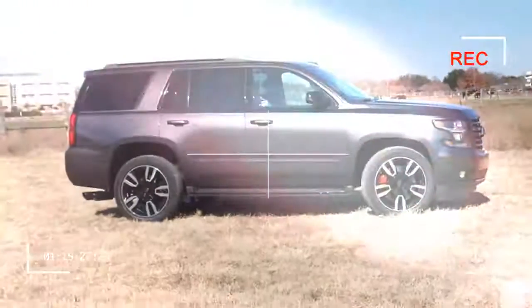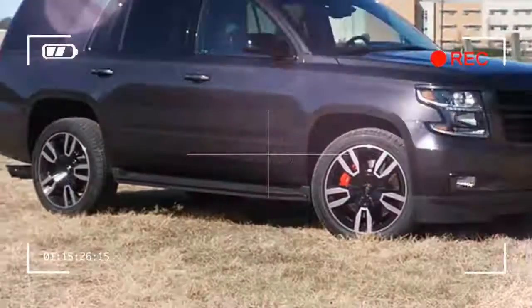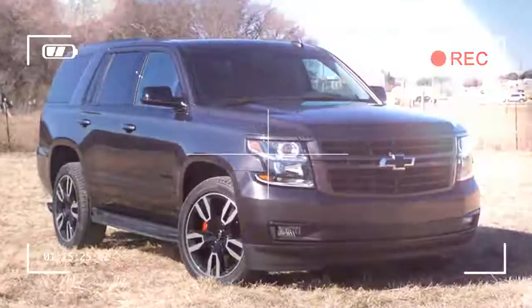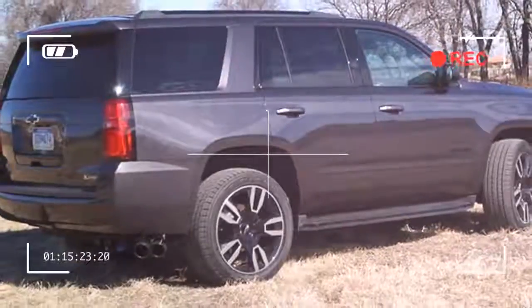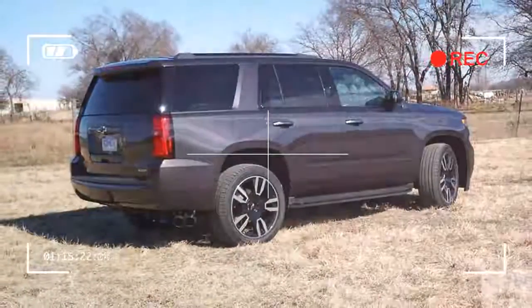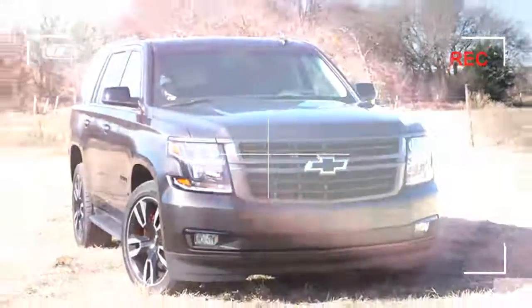The 2018 Chevrolet Tahoe starts at a base price of $48,745, which gets you a 2WD Tahoe with the 5.3-liter V8 — not the fire-breathing dragon you want. When you go Premier trim and add the two RST packages, you can get into the RST for $68,775.